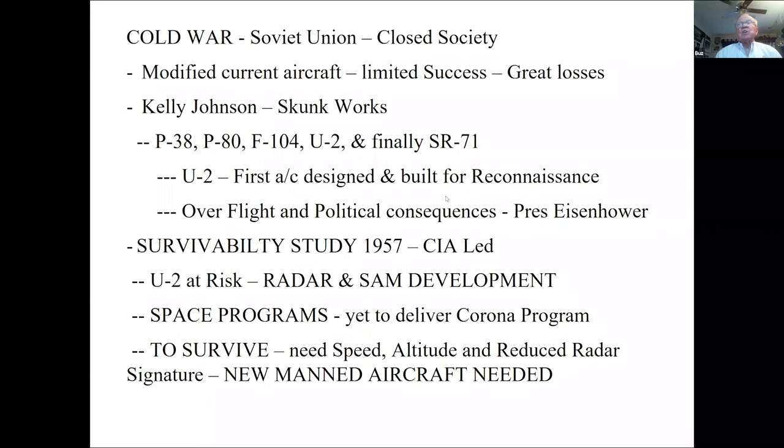In the Cold War, the Soviet Union was a closed society. Presidents Truman and Eisenhower needed information about where they were going. We modified current military airplanes and lost over 14 airplanes and 170 crew members. The decision was made that we needed to design an airplane specifically for this mission.